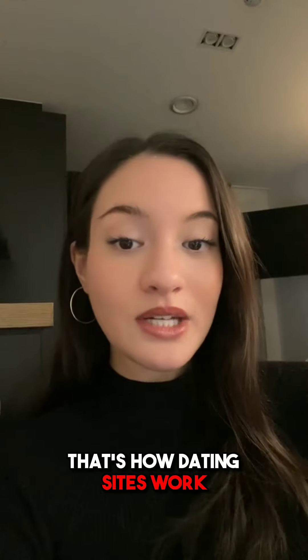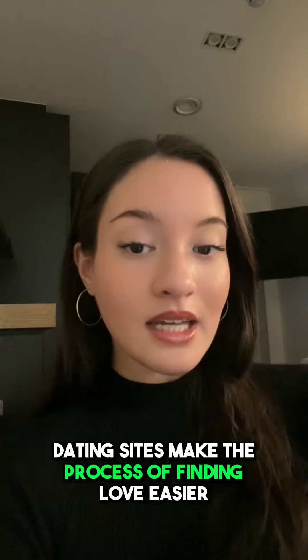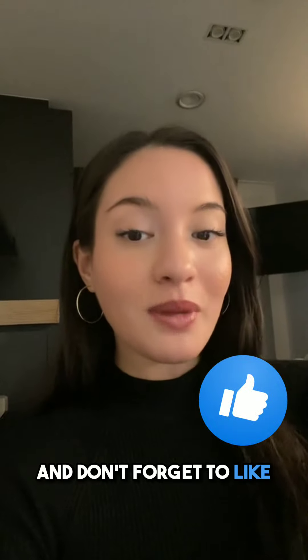So there you have it, that's how dating sites work. By using algorithms to match you with compatible partners, dating sites make the process of finding love easier and more efficient. Thanks for watching and don't forget to like, comment, and subscribe.